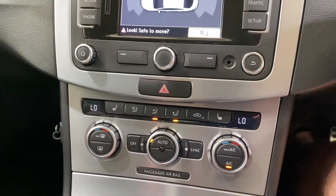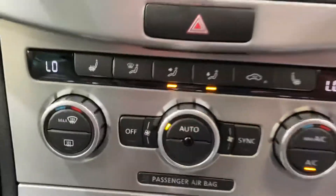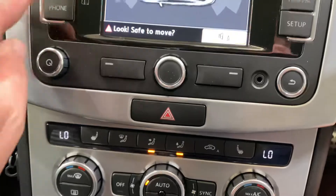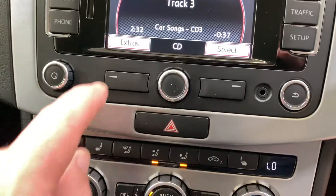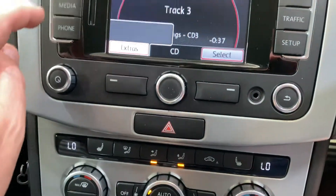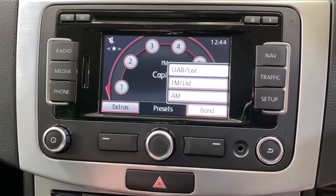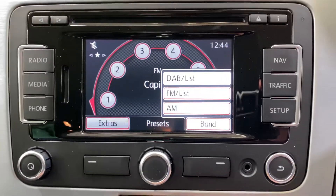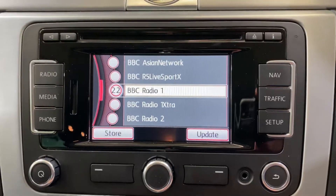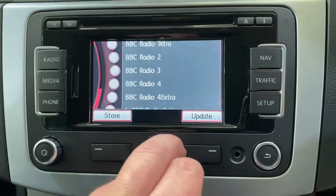We've got heated seats. Moving the car back a fraction — we've got heated seats, dual climate control. We've got all your media in here as well. It looks like there's a track in there — radio. It's got DAB as well, DAB radio, which on a car of this age is really handy, so you can scroll through all the DAB channels.